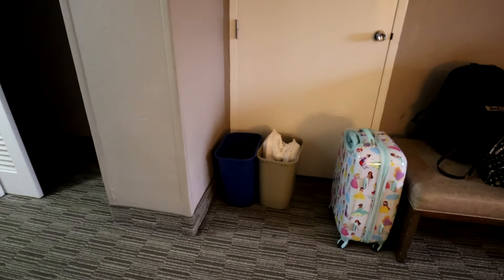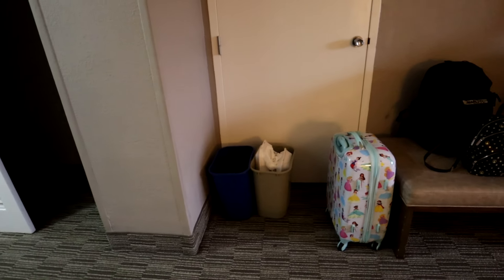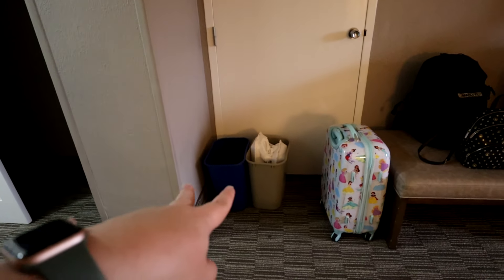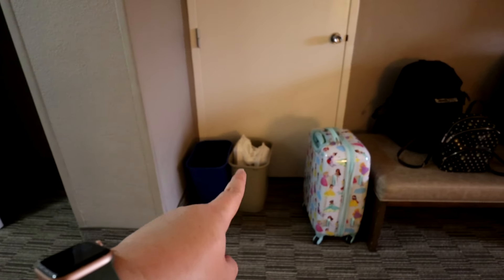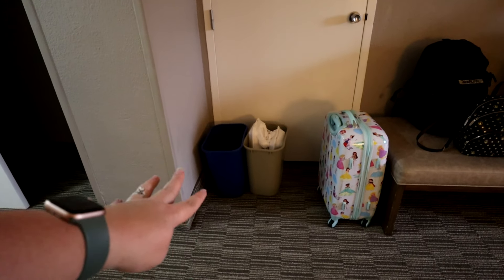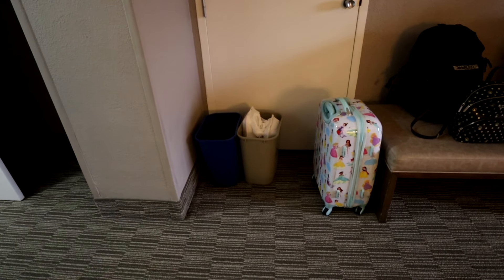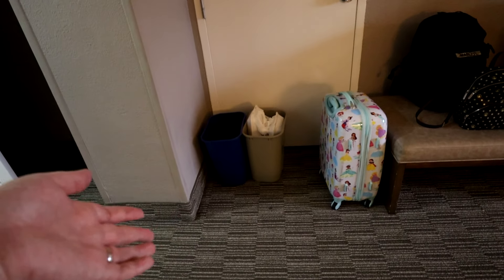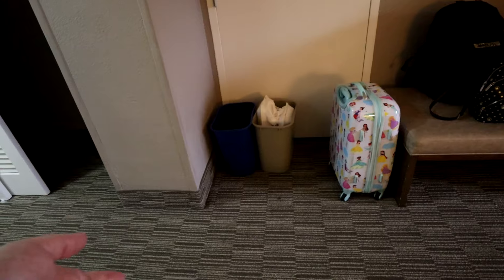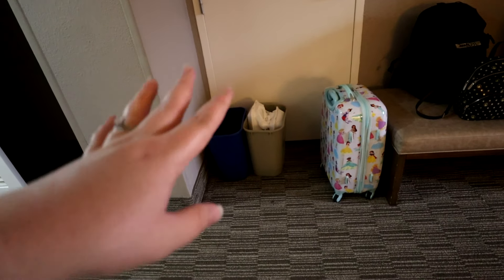Something else to mention — they give you one standard trash can and a recycle bin, but they do not put trash bags in them. If you feel like you need bags, bring them with you. If you have dirty diapers or similar items, it's a good idea to pack a few bags in your suitcase — they don't take up much room and it's just a lot easier and more discreet.